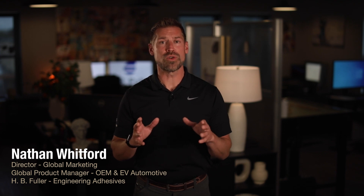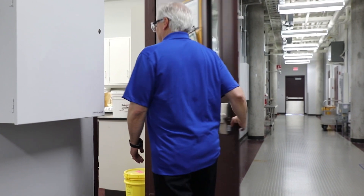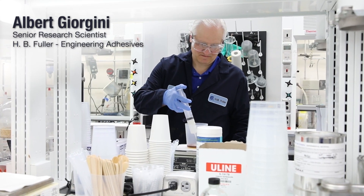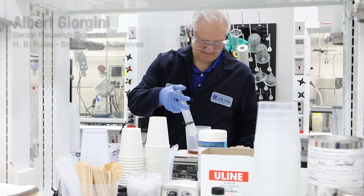Let me take you back to 2016 when Albert Giorgini, one of our senior research scientists, was working with a major automotive EV manufacturer to develop a specialized material that would provide NVH properties and damp vibration in electric vehicle battery pack modules.